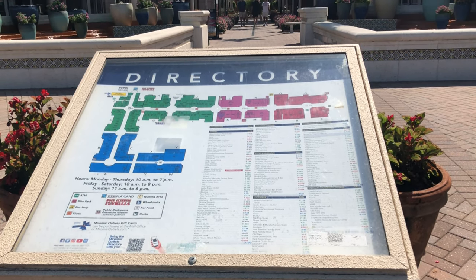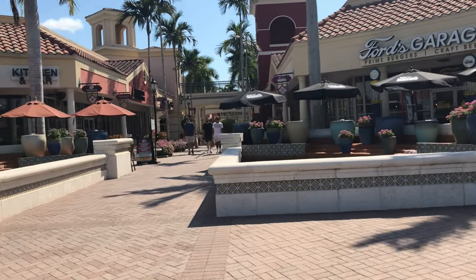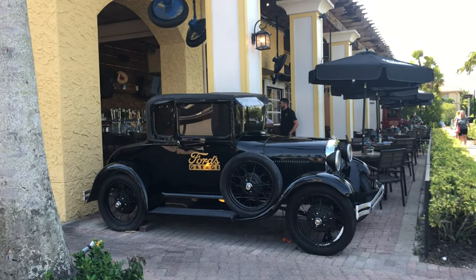Okay, here's the directory. We're just going to head in that direction and go from one end of the mall down to the other. Nice Model A.